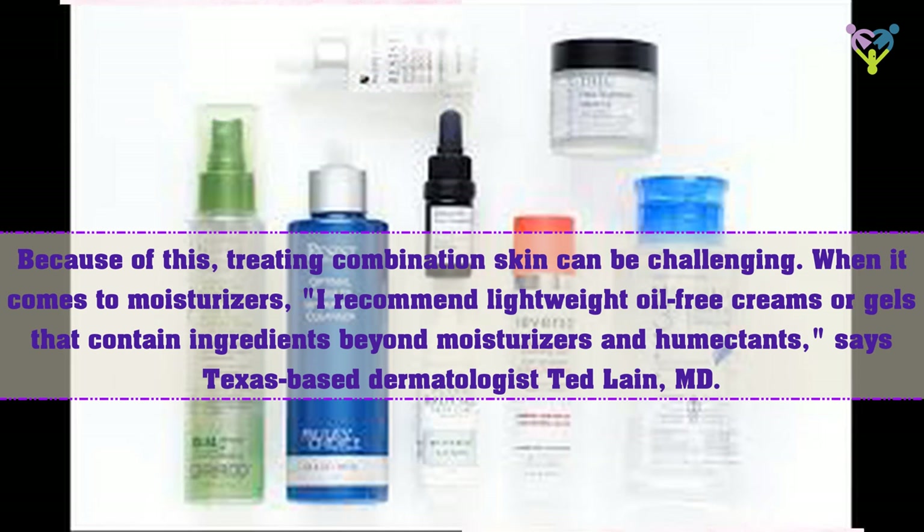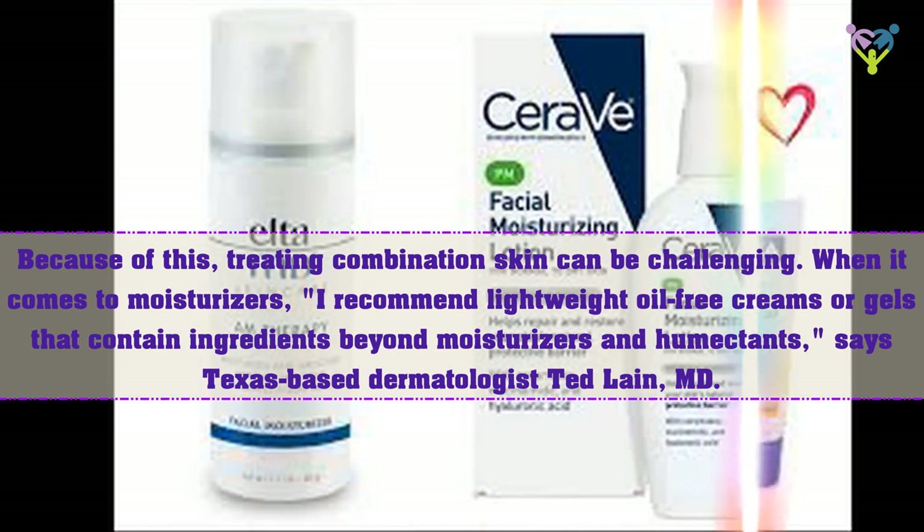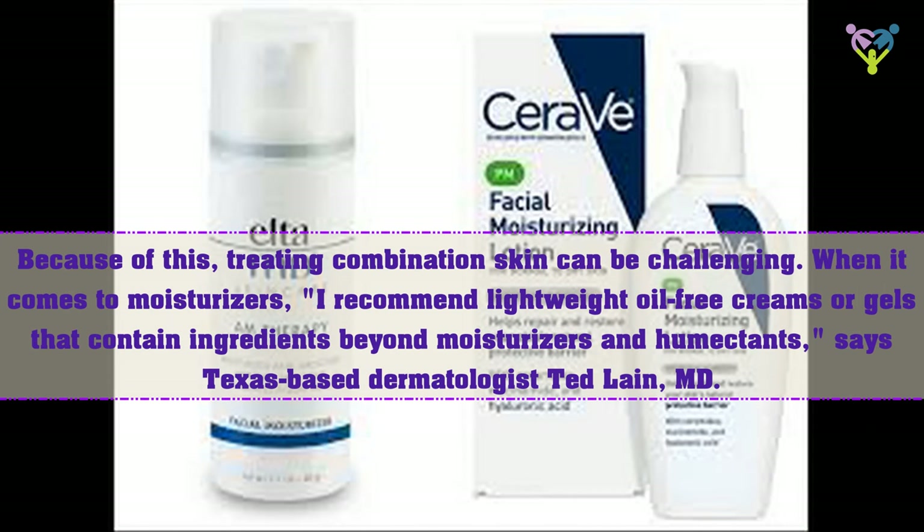Because of this, treating combination skin can be challenging. When it comes to moisturizers, I recommend lightweight oil-free creams or gels that contain ingredients beyond moisturizers and humectants, says Texas-based dermatologist Ted Lane, MD.